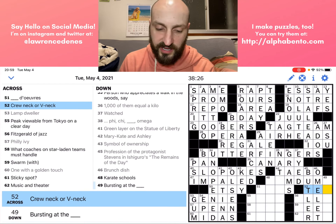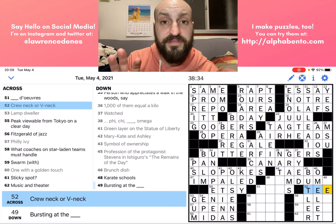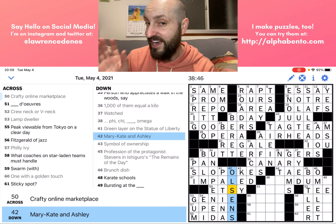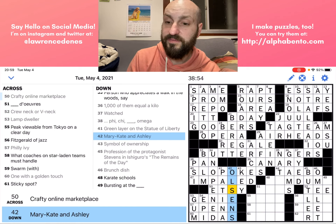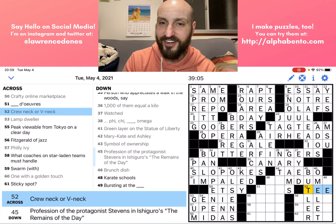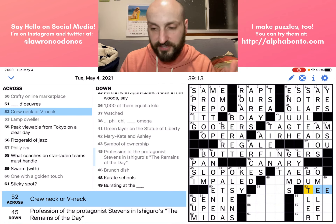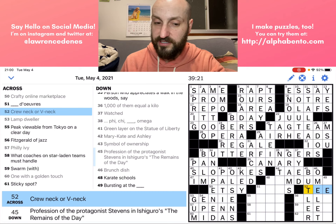Fifty-two across: 'Crew neck or V neck' is a type of T. This is a good time to talk about another convention. This is in contrast to 42 down, where we had 'Mary-Kate and Ashley' — because it said 'and,' I said that was going to be a plural, and indeed it is OLSENS with an S. In this case at 52 across, we have 'crew neck or V neck.' That is an indication it is going to be a singular answer, because it is an answer that could refer to one or the other but not both at the same time. If it said 'crew neck and V neck,' the answer would have to be T'S with an S. But since it's 'or,' it's just T.